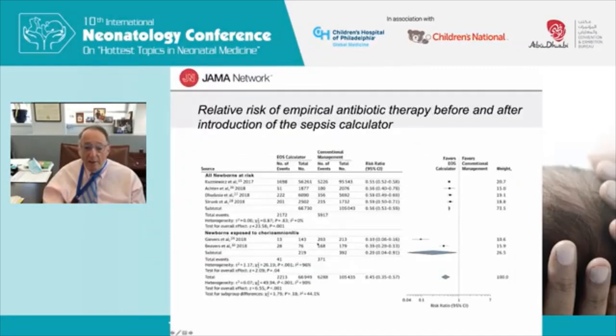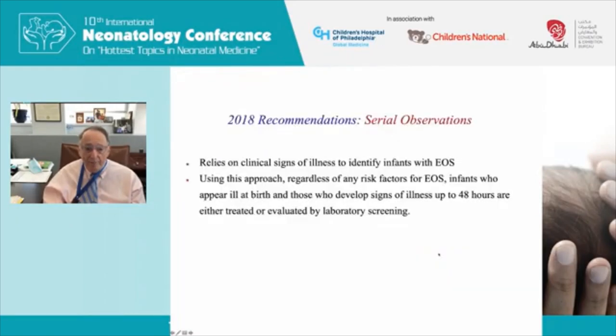Despite its limitations, the sepsis calculator has reduced empirical antibiotic therapy. A recently published meta-analysis in JAMA Network shows a substantial reduction in the number of babies receiving antibiotics, including those exposed to chorioamnionitis. The third approach — serial observation — involves sequential assessments up through 48 hours, treating babies who develop signs of illness that might be related to sepsis.